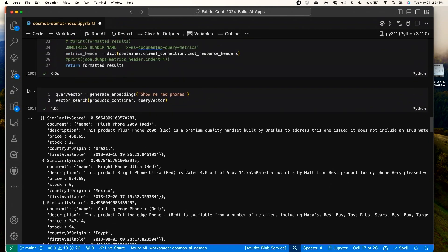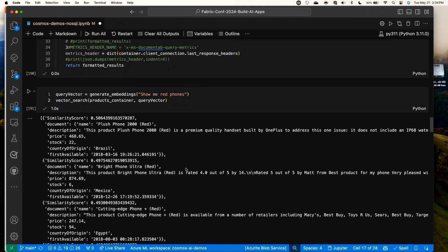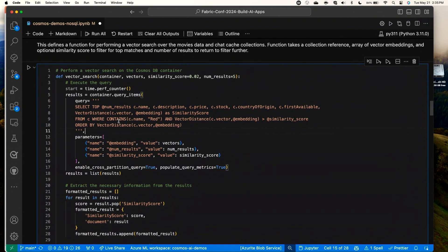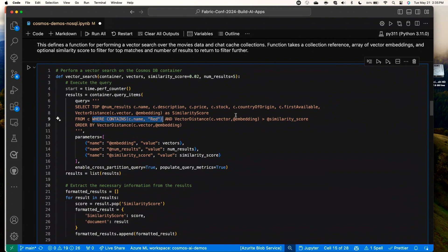We'll run a quick vector search. I have a container full of products for an imagined e-retailer. I can search for 'show me red phones' and see the documents that come up — there's a Plus Red Phone 2000, a Bright Phone Ultra Red, lots of great options. You'll notice I've done a vector search but I'm also using a query filter: a where clause of WHERE CONTAINS(c.name, 'red'), looking for a substring in the name property. Sometimes vector search is semantically relevant, but sometimes it doesn't quite meet the bar, so combining it with any query filter gives you really precise results.